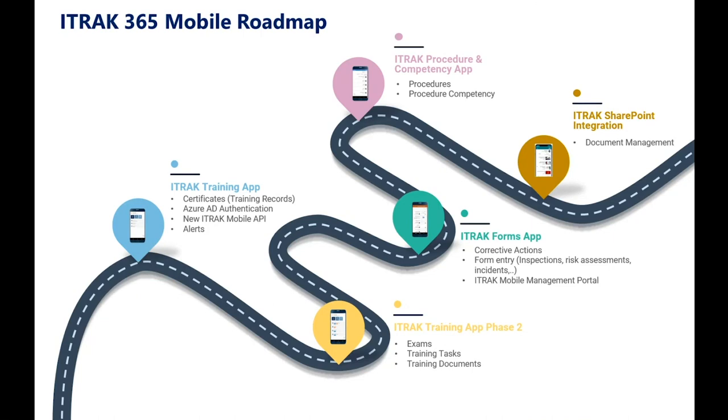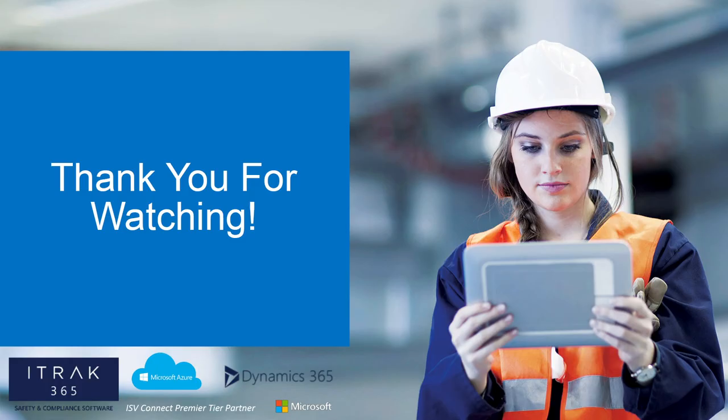In the chat window, you can see a link to rate the session as well as a link to the full conference schedule, where you'll also be able to get links to access the next Teams meeting. The next session is at 1:45 — the new iTrack Workflow Engine, or the Partner Connection with ChemScape and iTrack 365. We encourage you to attend. Thank you all for attending and for listening.